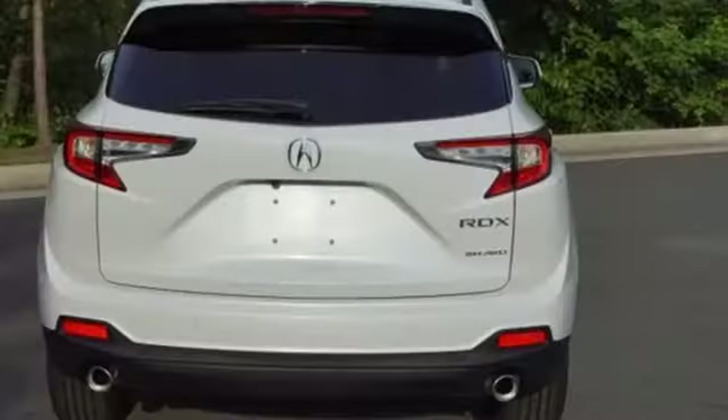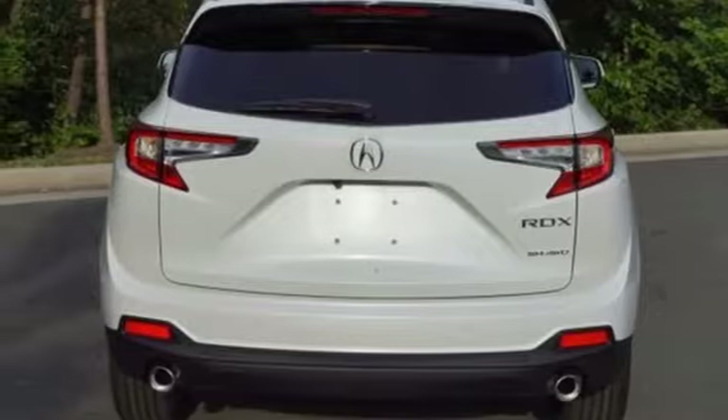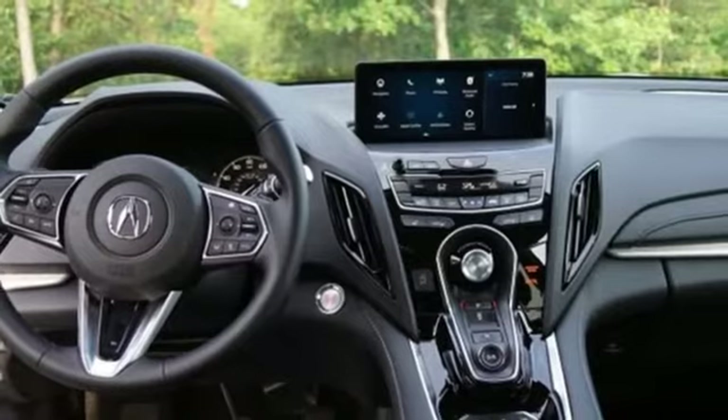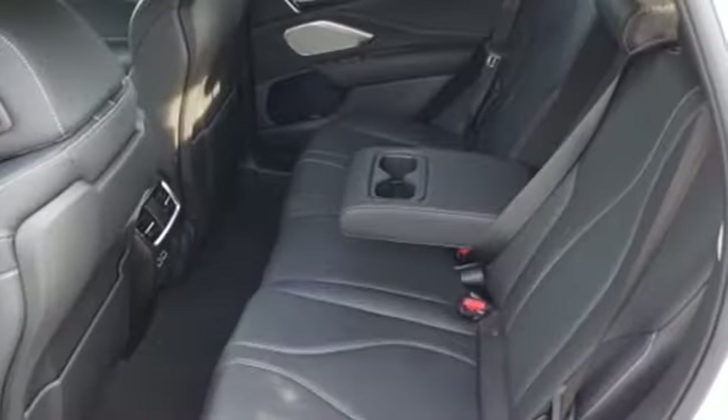Auto-dimming rearview mirror, streaming audio, memory exterior door mirror settings, dual-zone climate control, front and rear parking sensors, and turbo inline four-cylinder engine.